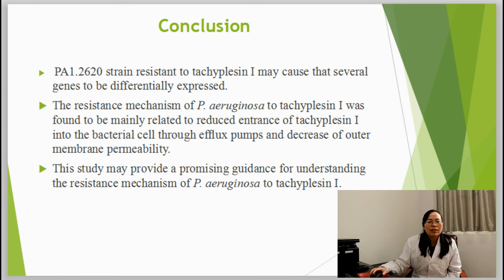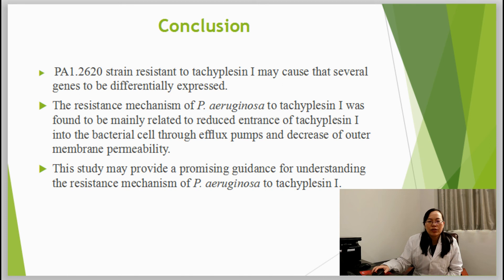Conclusion. The resistance mechanism of P. aeruginosa to tachyplacivine was found to be mainly related to reduced entry of tachyplacivine into the bacterial cell through efflux pumps and decreased outer membrane permeability. This study provides promising guidance for understanding the resistance mechanism of P. aeruginosa to tachyplacivine.